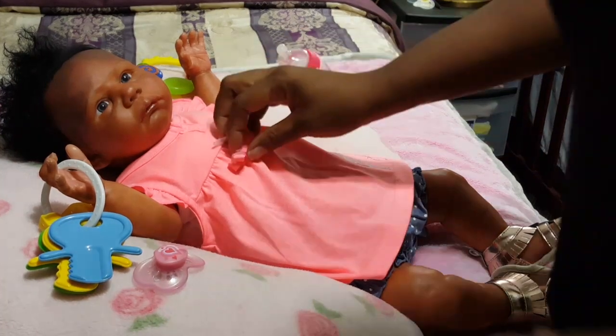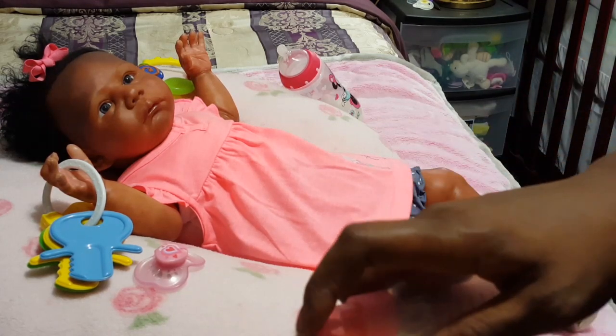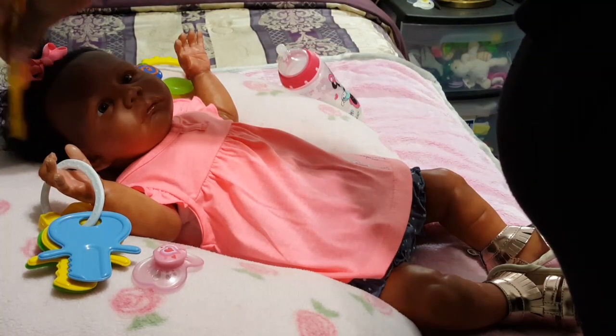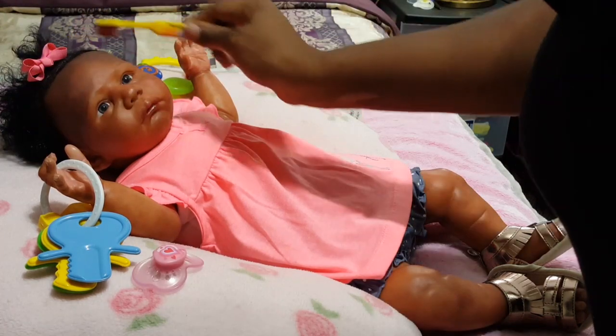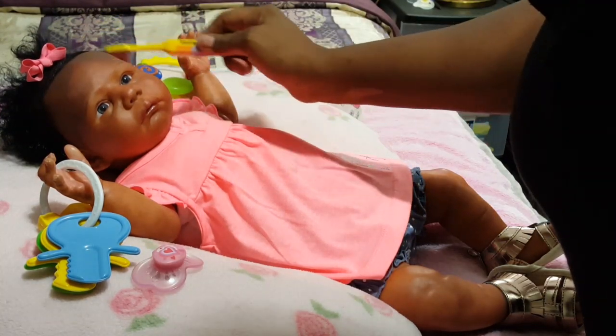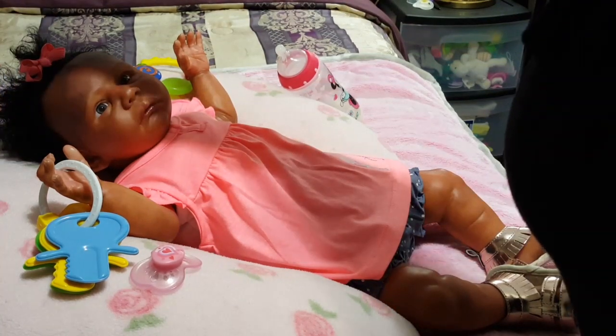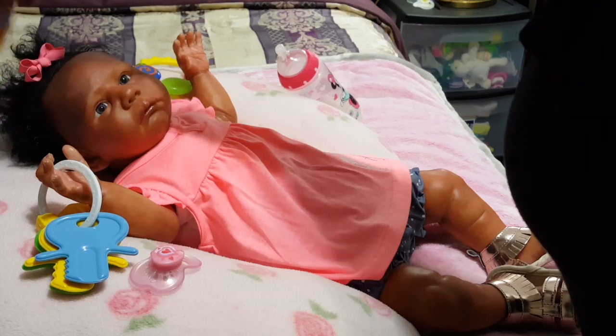I wasn't supposed to be shopping for her — I had taken my kids out school shopping. We went into Target and of course I have to check out the baby clothes in every store I go in. My mind said don't do it but I didn't listen to that little voice saying stay away from those baby clothes. I got carried away as usual, and funny thing is everything I got was mostly for this little girl. I really love shopping for this baby — I guess it's the different kind of clothes or her size.